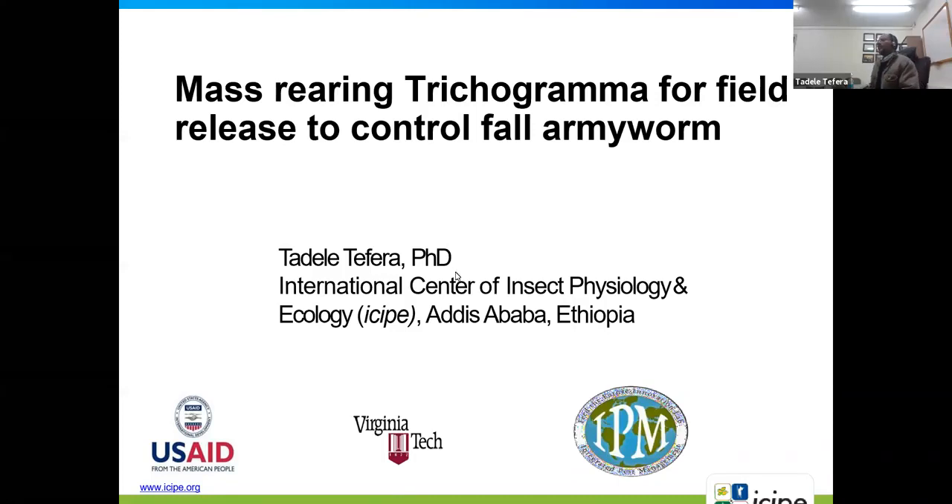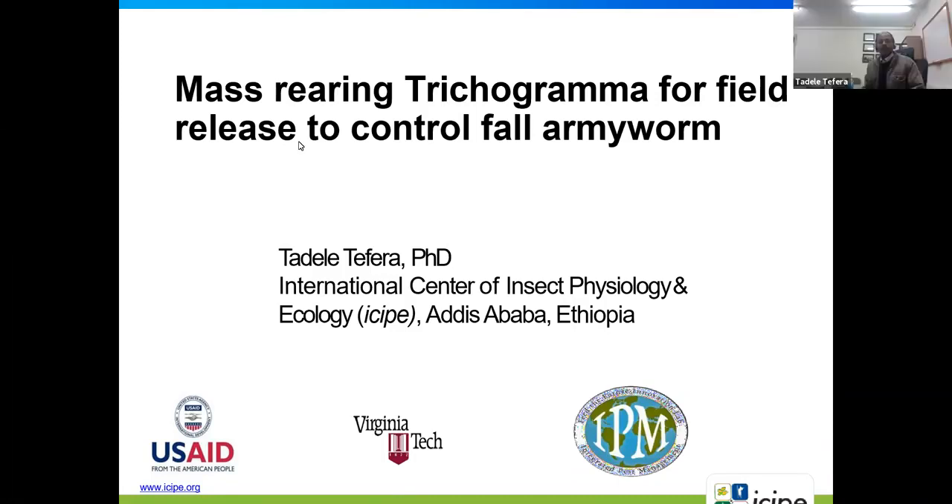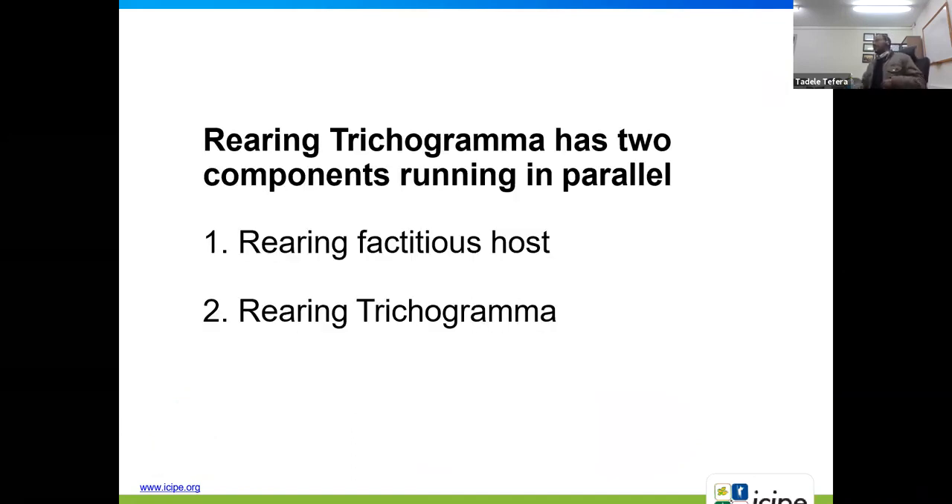Thank you, Alison. I'm going directly into my topic. My topic for today is mass rearing Trichogramma for field release to control fall armyworm.